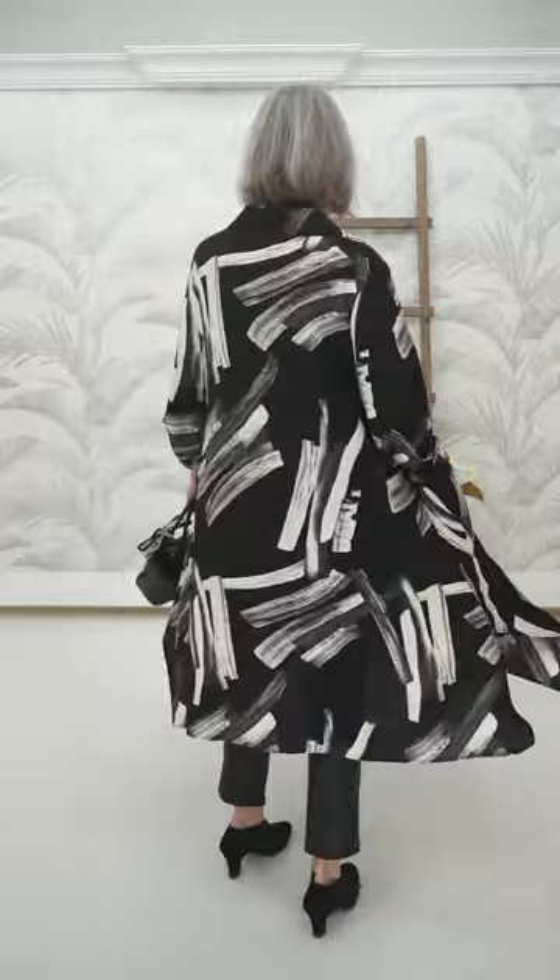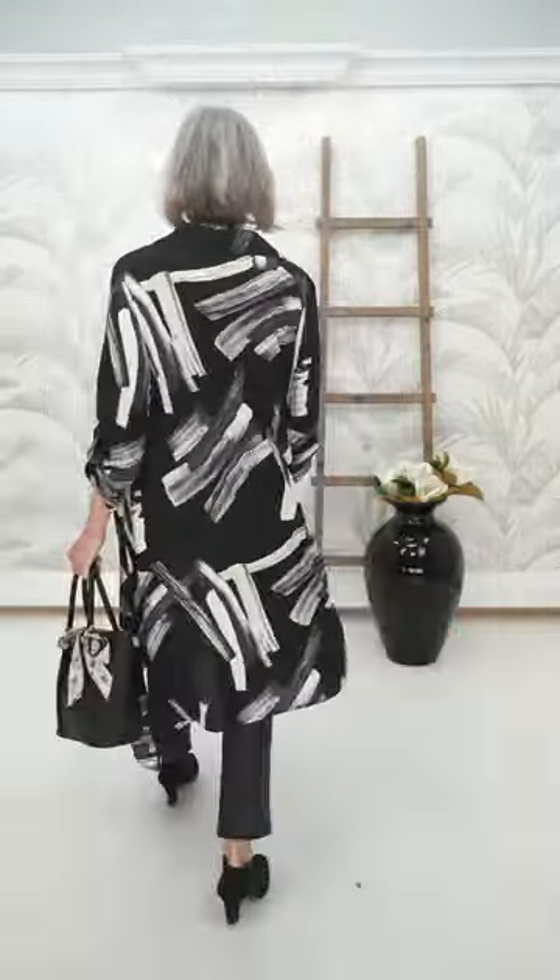Lise is wearing the duster dress as a shirt, buttoned up, with faux leather onyx leggings to give it an edgy, modern look. We wanted to show it three ways: as a dress, as a shirt, or as a duster — you can do all three. Sometimes you want that coverage and don't want to wear something open, so wear it closed as a shirt. We only have about four of the onyx faux leather leggings left — it's their onyx collection.